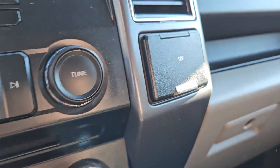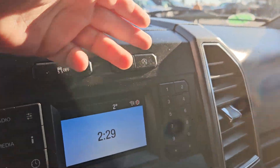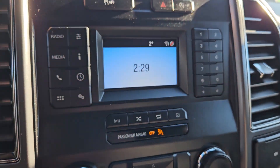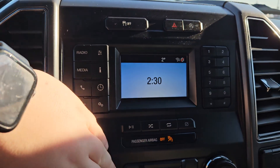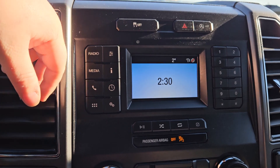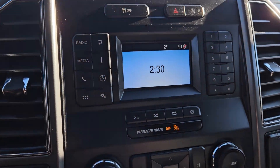You have your climate control and CD, a nice 12 volt, storage under the glove compartment, storage right there. We have our traction, hazards, auto stop/start, and a nice little keypad. You got your Wi-Fi hotspot, radio, media such as Bluetooth, information, phone, clock, settings, and your apps.